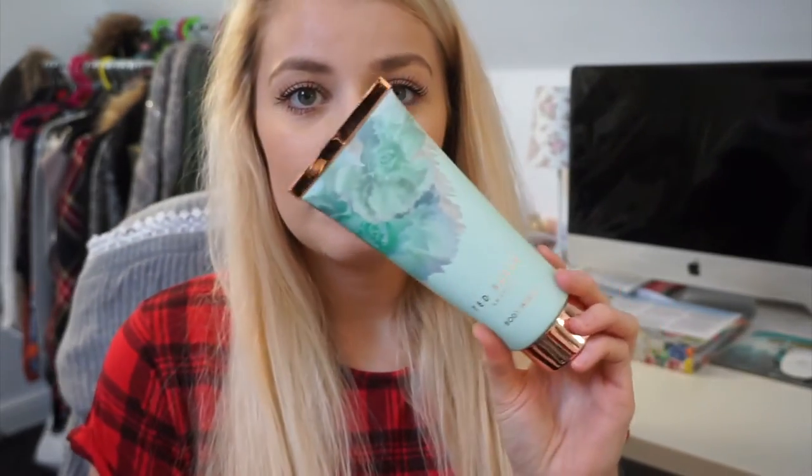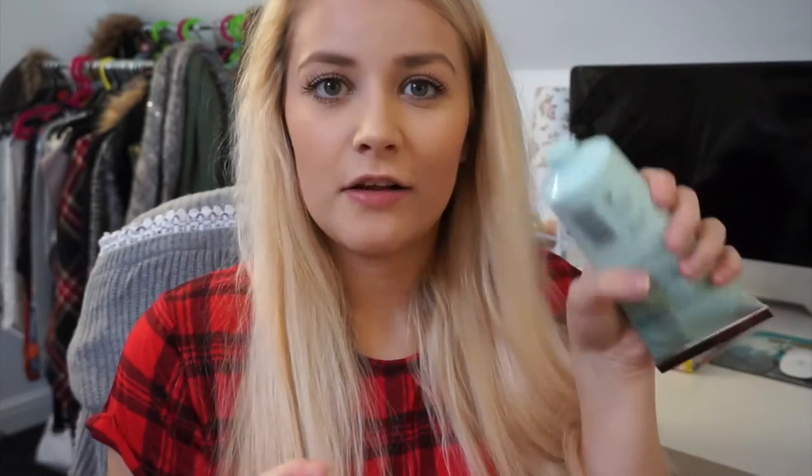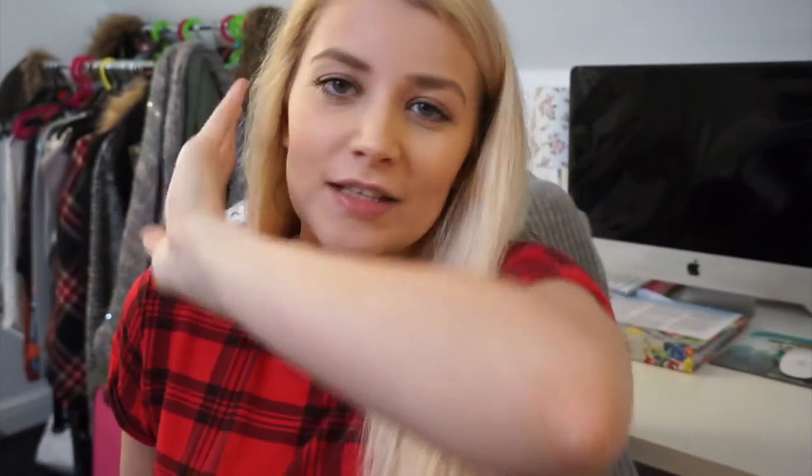I'll show you some beauty things I've used today. So for my body in the shower, I use the Ted Baker body wash — it just looks like this and it smells phenomenal. It's like a clear gel consistency. It will be in an upcoming haul video, possibly my Christmas haul, because I did buy this out of my Christmas money.